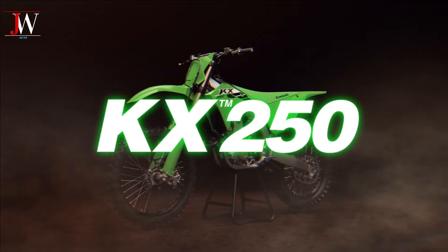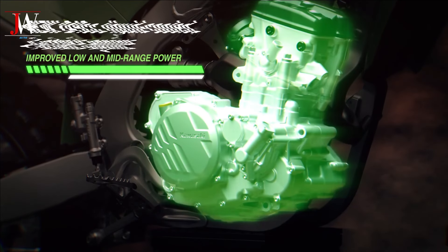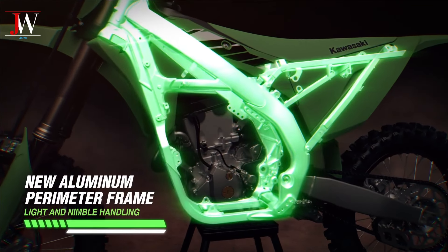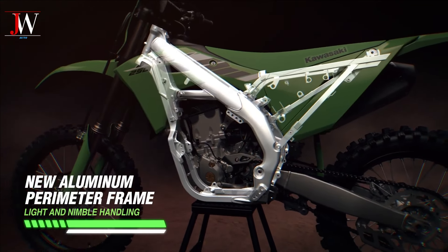This includes a large engine that was updated two years ago. Now for 2025, the obvious update is the new styling and chassis that the 450 received. But what else?